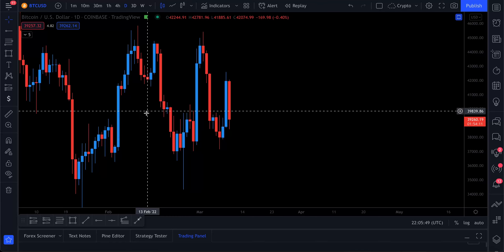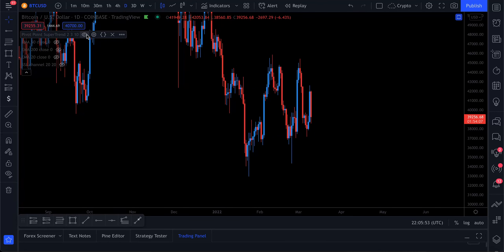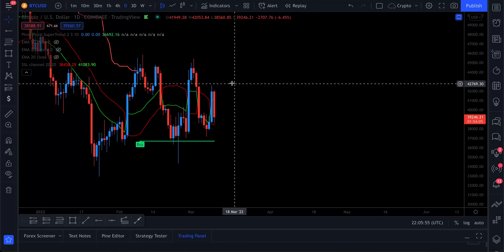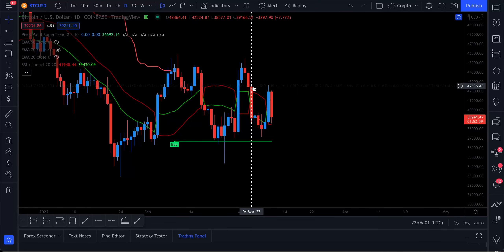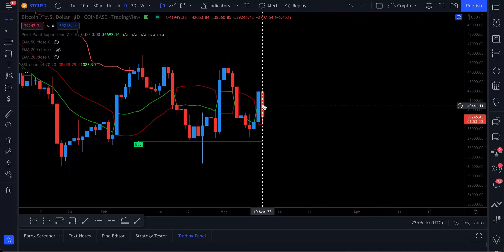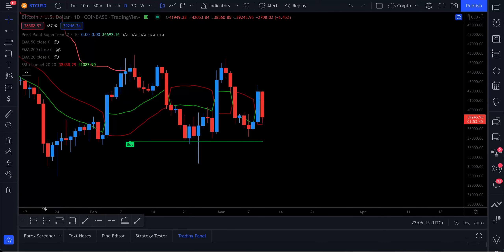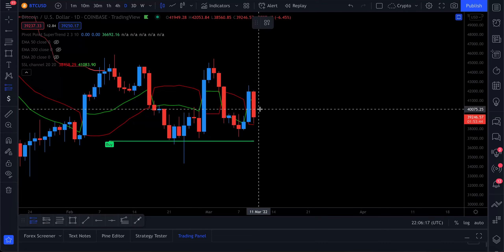Please remember this is just my opinion, not financial advice. Looking at our indicators — the SSL channel and the pivot point super trend indicator — despite the big sell-off, we're still seeing bullish momentum from both of them.